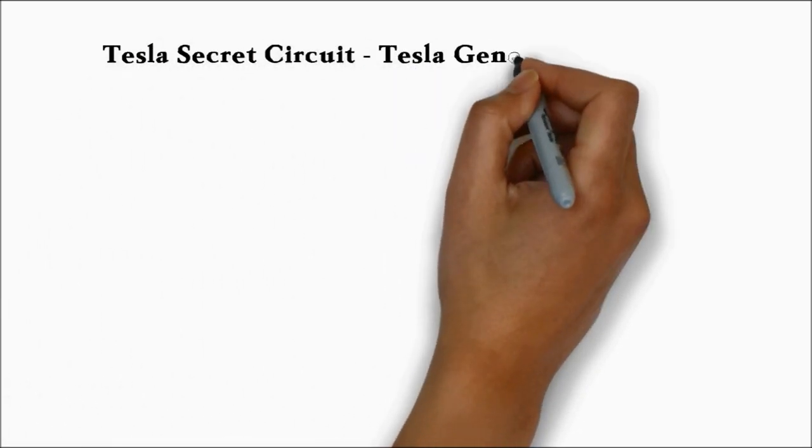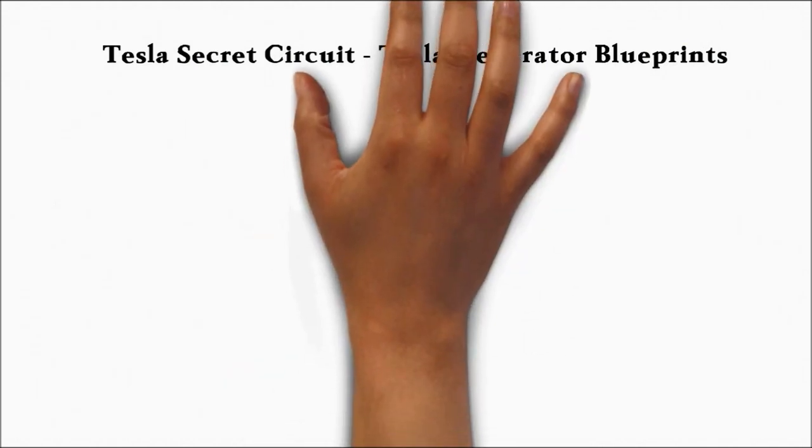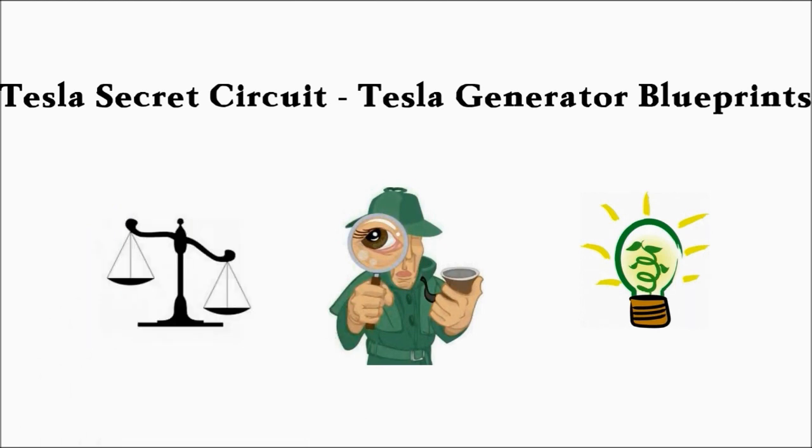Tesla Secret Circuit, Tesla Generator Blueprints. When it comes to finding the right Tesla Generator Blueprints for a working aerial system that would produce a fair amount of free electricity, opinions can vary in terms of which of those plans are actually worth their weight in gold and which are hardly worth the paper they're written on.